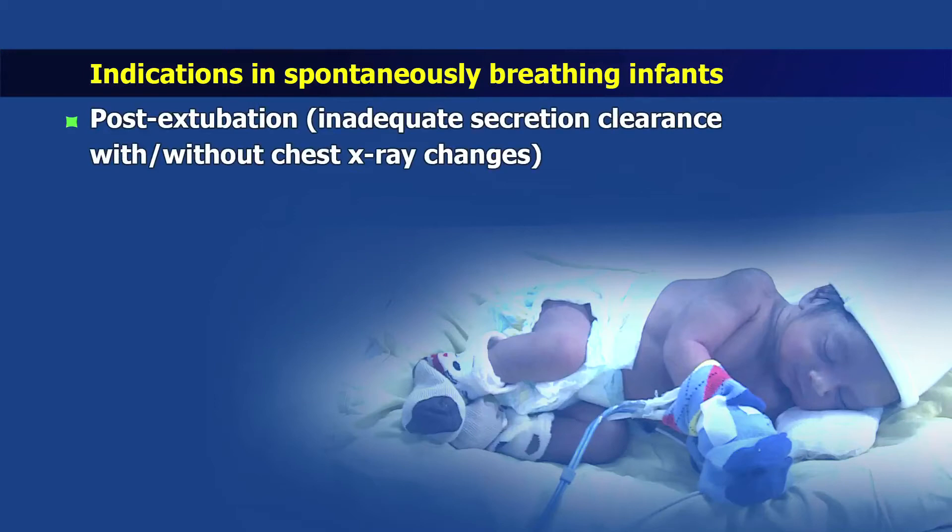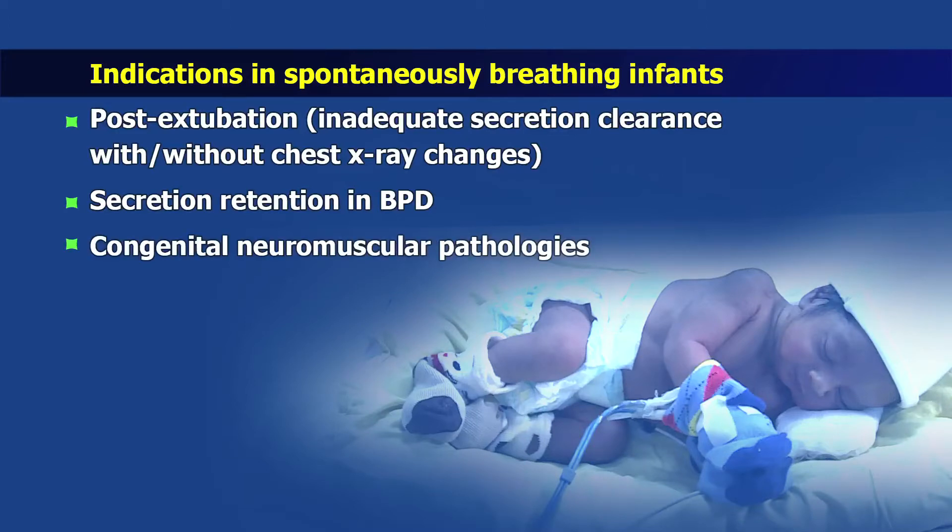In extubated or spontaneously breathing babies, chest physiotherapy may be required when post-extubation there is inadequate secretion clearance with or without chest x-ray changes, in babies having secretion retention due to chronic lung disease, or in babies with congenital neuromuscular pathologies resulting in weak respiratory muscles and ineffective cough. These babies may require prophylactic physiotherapy and parental involvement and learning before going home.